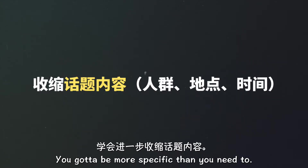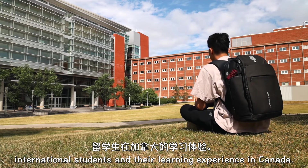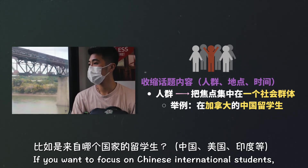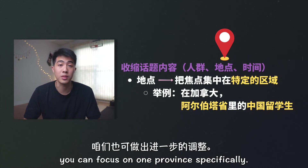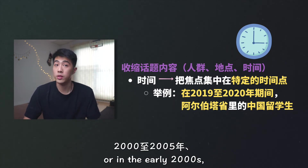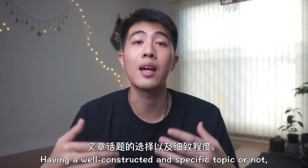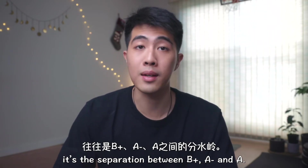You gotta be more specific than you think you need to. Let's say you want to talk about international students and their learning experience in Canada. My recommendation would be focusing on one single social group. If you want to focus on Chinese international students, just stick to that. For the location, you can focus on one province specifically. For example, I'm living in Alberta, so my focus could be Chinese international students in Alberta. In terms of the time period, you can say during the COVID-19 pandemic or in the early 2000s, 2010s, 2020. Having a well-constructed and specific topic is actually the separation between B+, A-, and A.